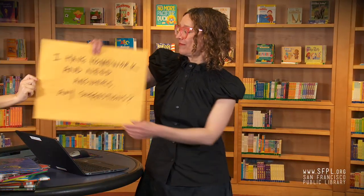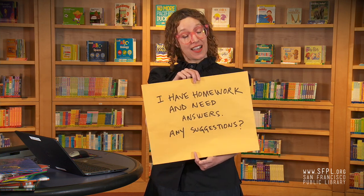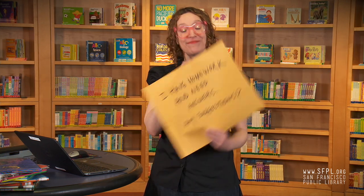It's called BrainFuse. BrainFuse is a website that offers you live expert help for your homework. I have homework and need answers — any suggestions? Well, yes: BrainFuse. That was easy.